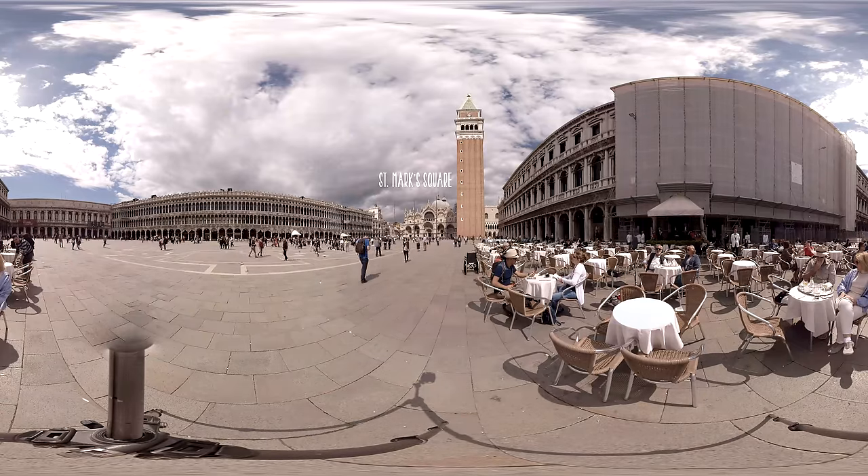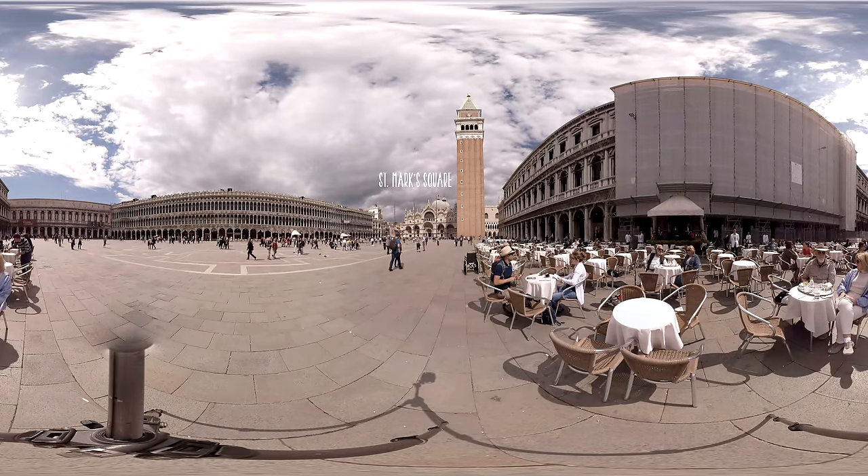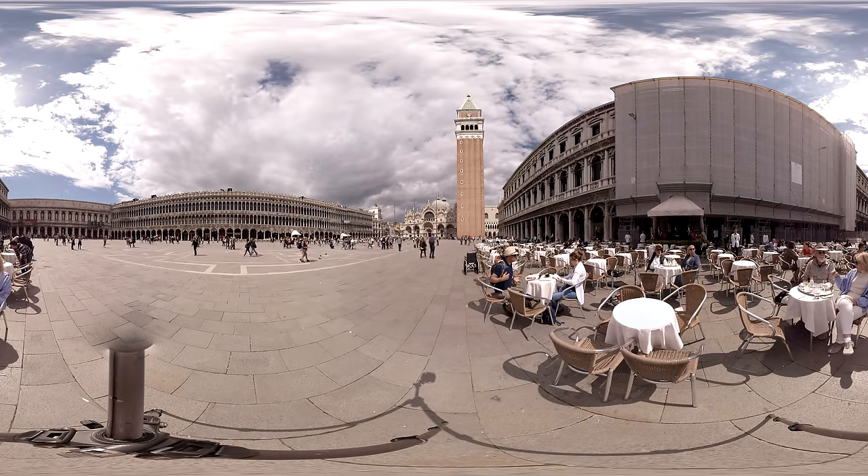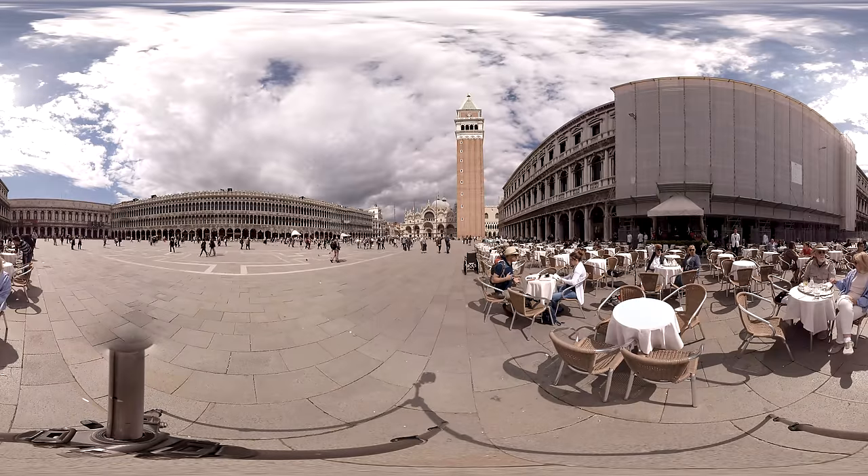The main and the most famous square of Venice is always bustling with life. If you want to see it from above, there is no better way than to climb to the top of the Campanile.